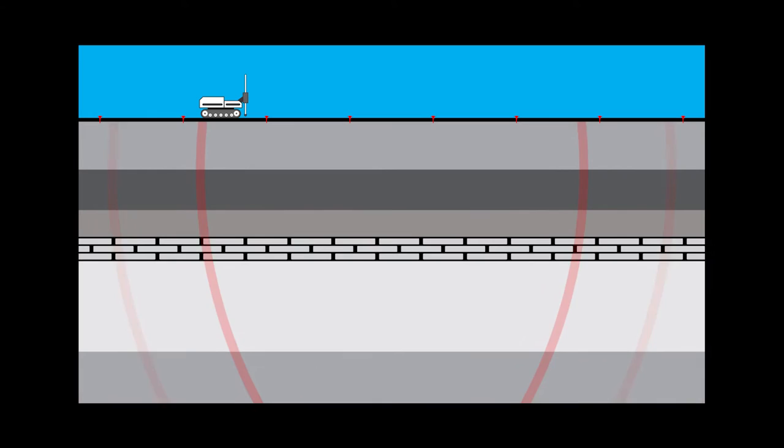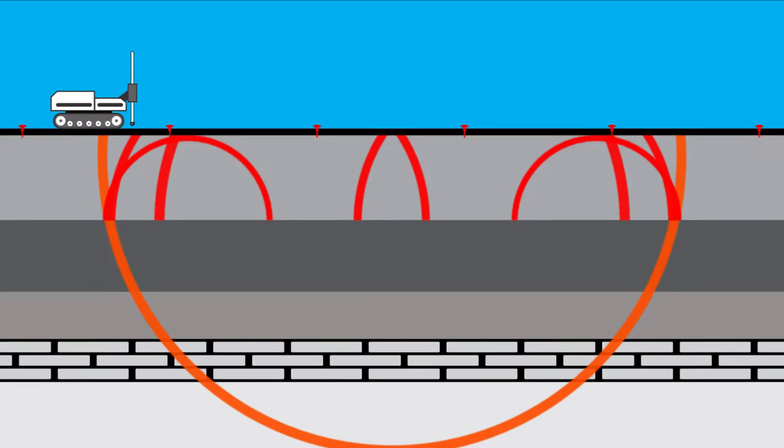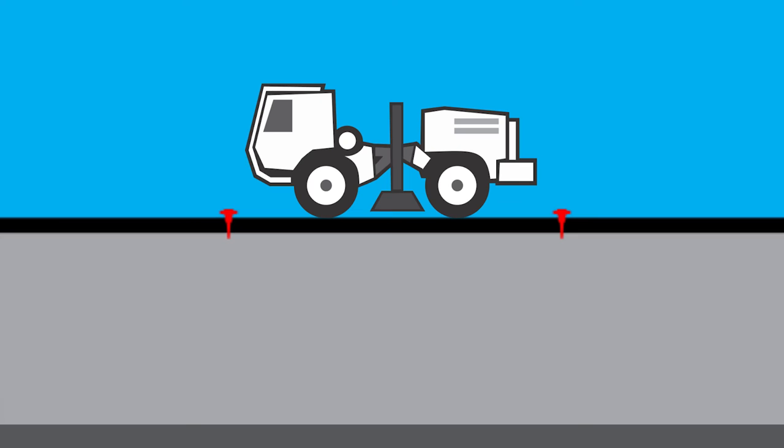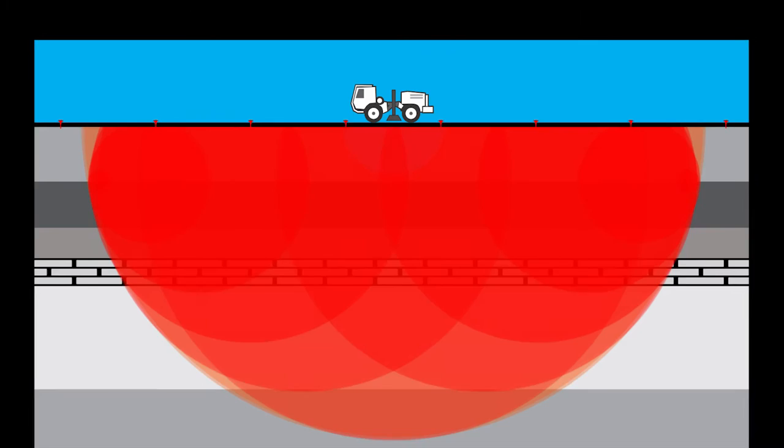To simplify further, now we will look at only the reflected signals from a single layer within the earth. To complicate the situation even further, let's bring in a vibrating source, which sends a sweep of known frequency range through the earth. As you can see, even in a one-layer reflection and transmission situation, we have a very complex result. I will cover vibes in a future video.